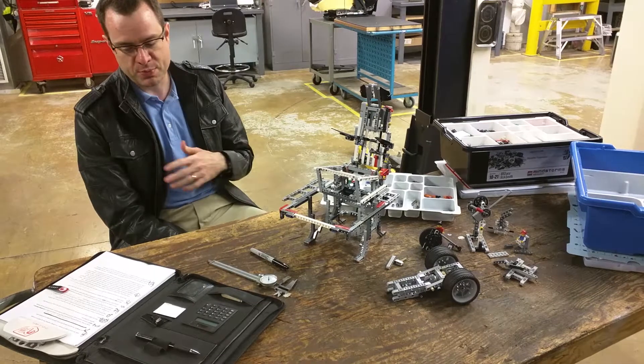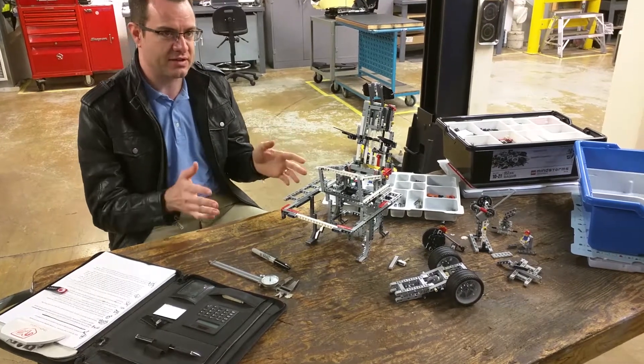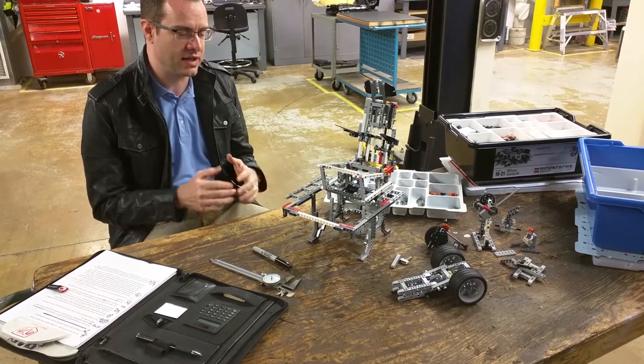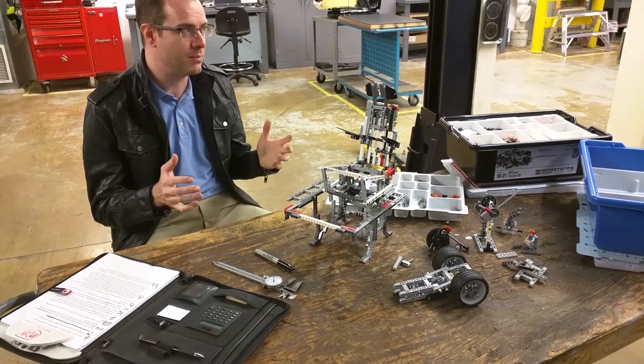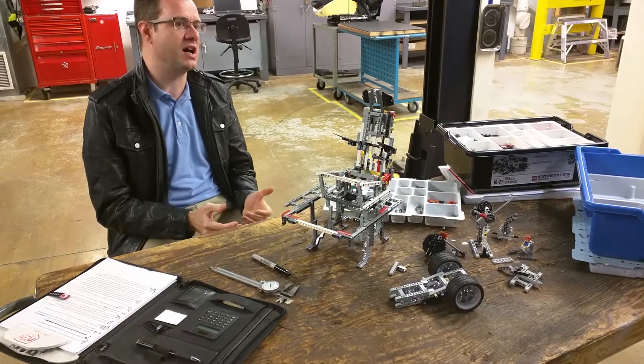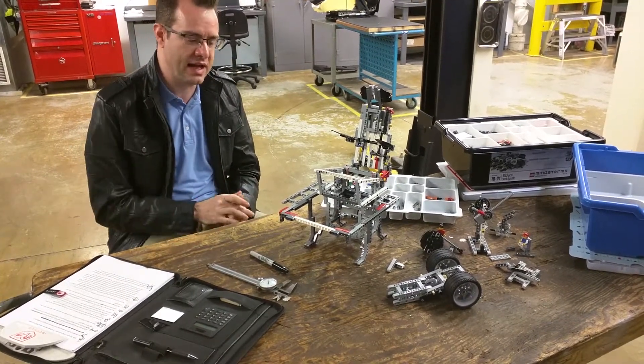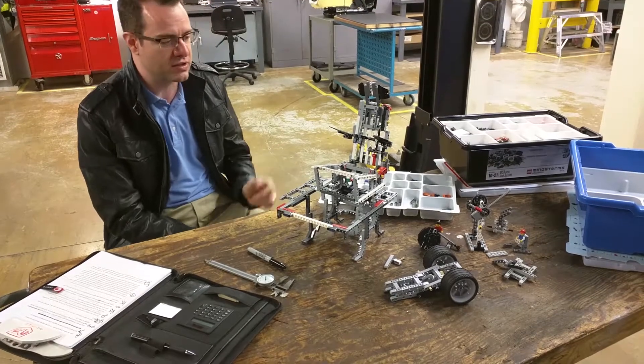We put all that effort, all that thought and energy into it, so that when the customer gets it, they don't have to put in the thought and energy — it becomes an intuitive product. And that's the hallmark of good design: they don't have to put a second thought into it, it just works as if they always owned it, as if it always worked that way.